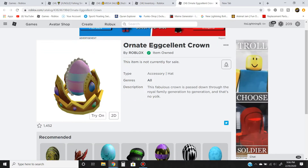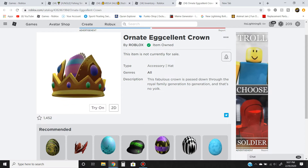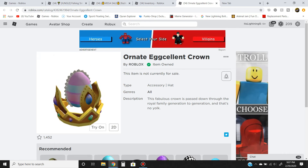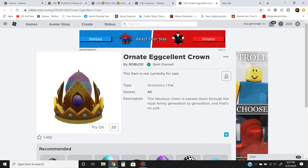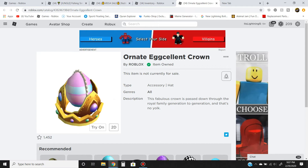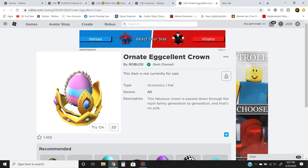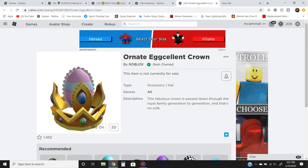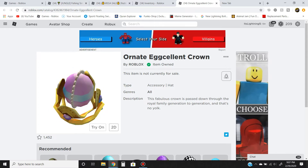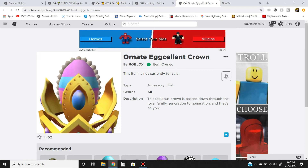You can see it right here — it's called the Excellent Crown, listed as off-sale. If you click accessories and sort, you can see I got this one too from another video. I'm trying to get every single Easter egg item before the new ones come out. The item description says 'this fabulous crown is passed down to the royal family' — and it makes a pun with 'yolk,' though I'm not entirely sure I understand it.